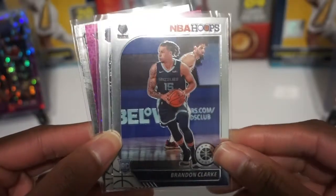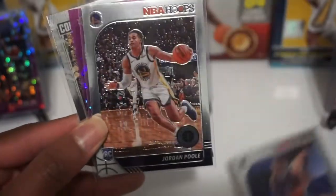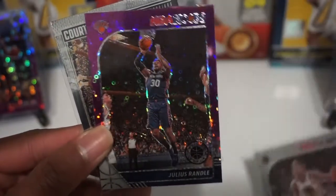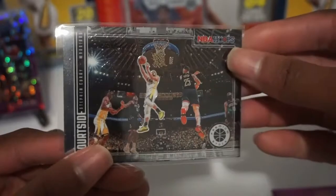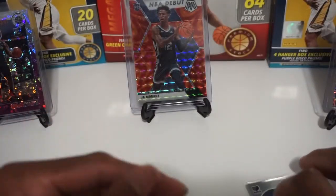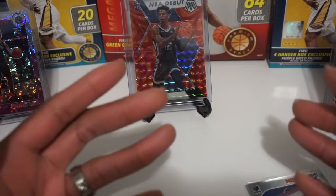Thanks for tuning in everyone. From today's break I'm giving away a rookie card of Brandon Clark, a Jordan Poole rookie card, a purple disco prism of Julius Randle, and a Stephen Curry courtside insert from Hoops Premium Stock. For a chance to win, just leave a comment letting me know what you think of the break, be a subscriber, and if you liked the video please like the video.